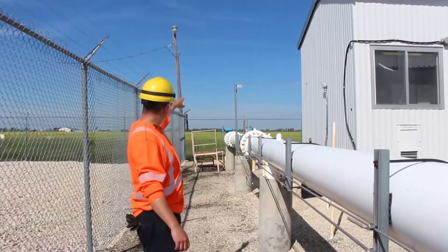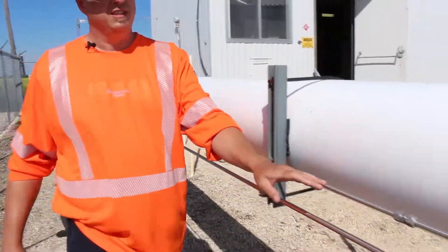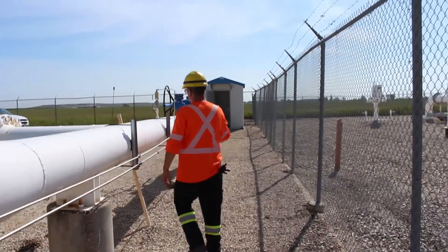The odorant comes out of our building here, follows this line down to our sight glass where you can visually inspect the odorant actually dropping in.